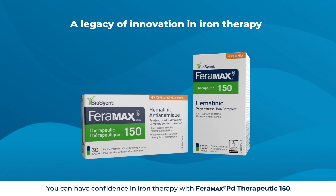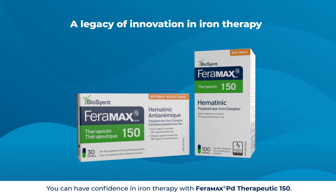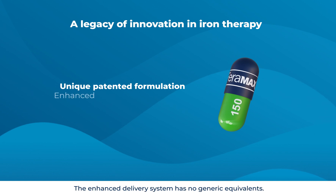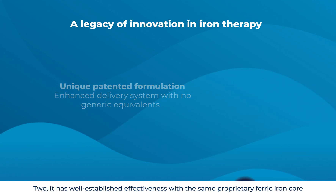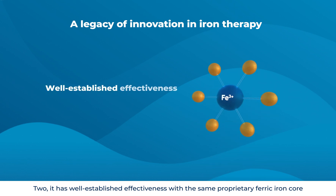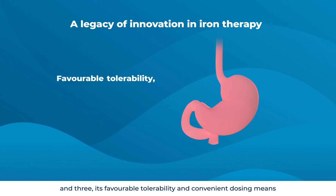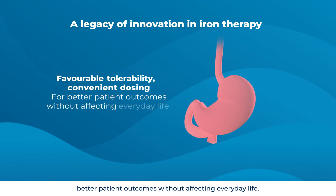You can have confidence in iron therapy with Faramax PD Therapeutic 150. One, it is a unique patented formulation — the enhanced delivery system has no generic equivalents. Two, it has well-established effectiveness with the same proprietary ferric iron core. And three, its favorable tolerability and convenient dosing means better patient outcomes without affecting everyday life.